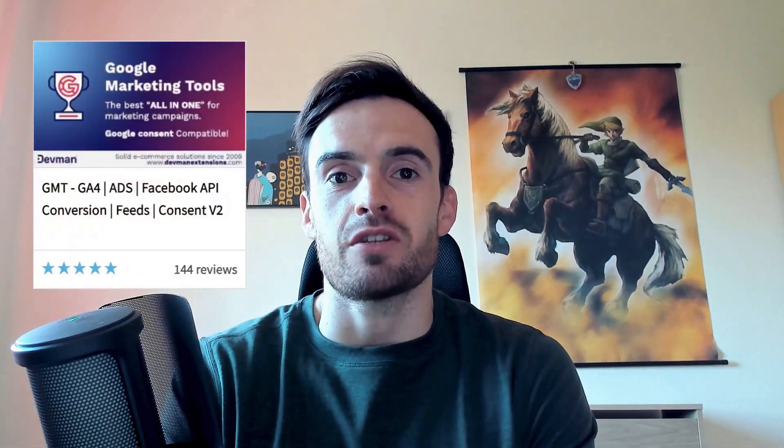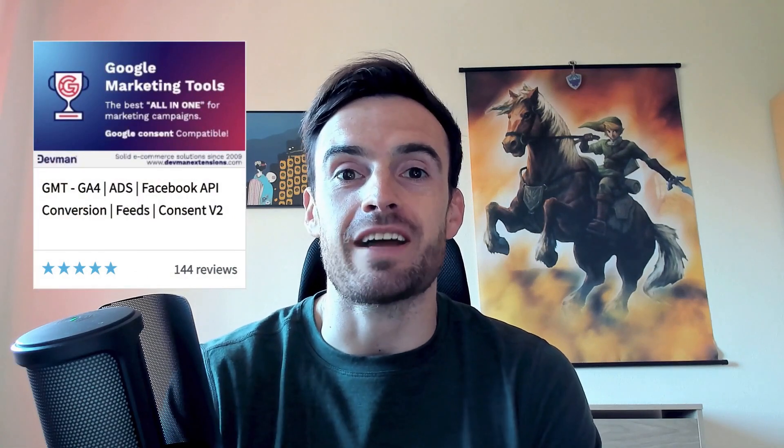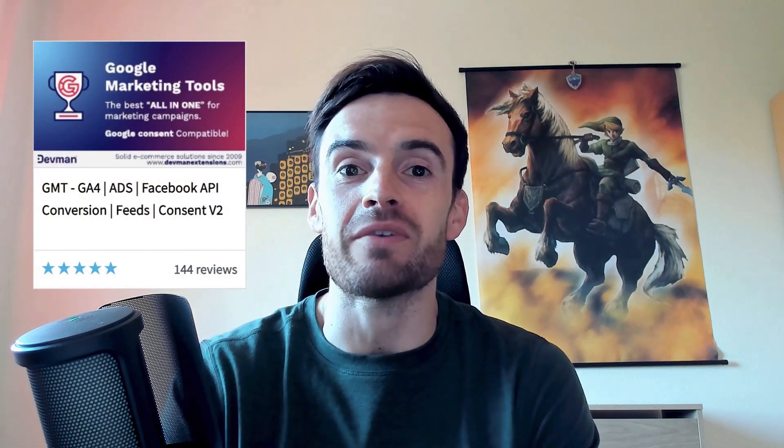Hello everyone. In case you are not yet familiar with our famous tool in the OpenCart marketplace, let me introduce it to you. We are talking about Google Marketing Tools, the perfect all-in-one that will connect your store with the entire ecosystem of marketing tools.